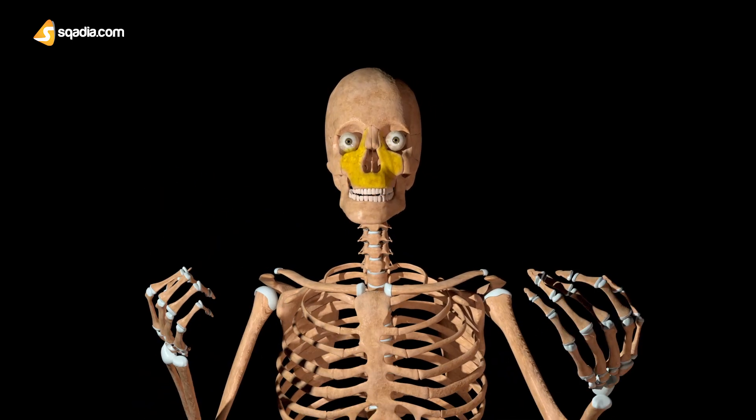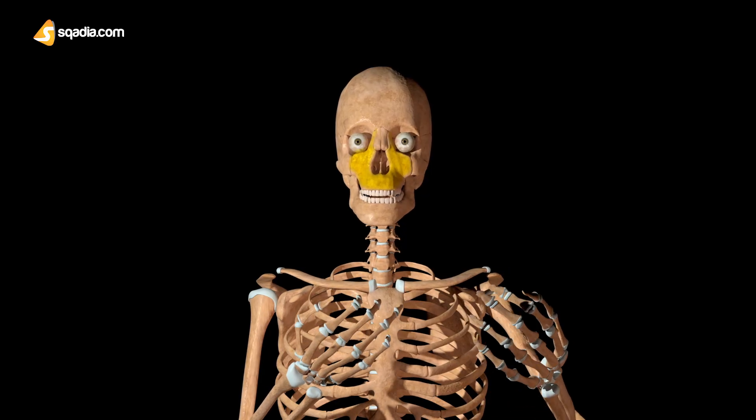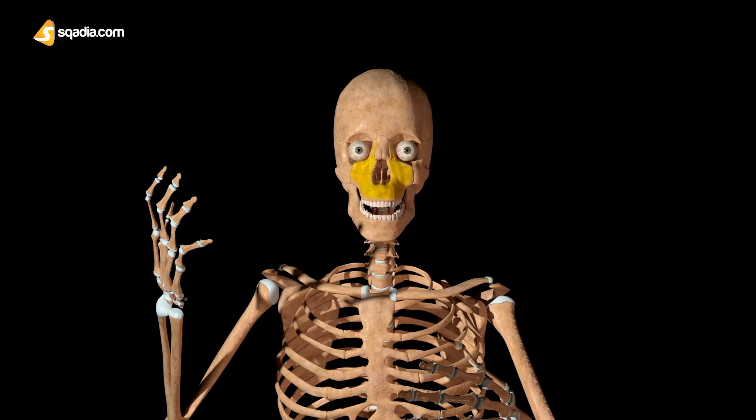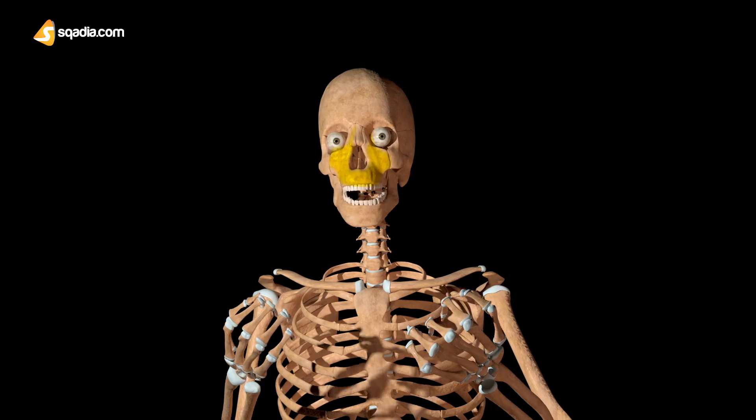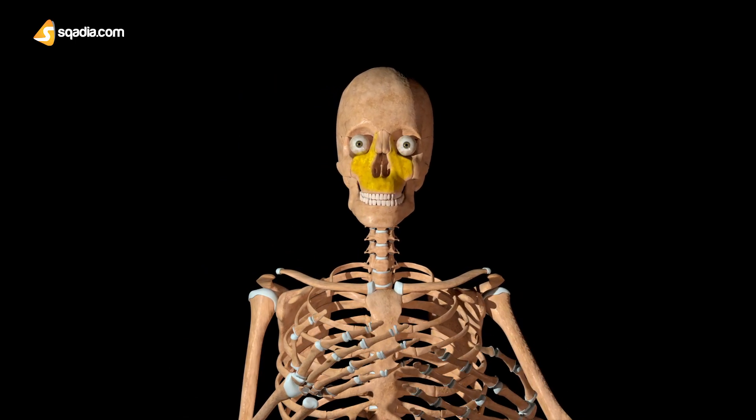Hi, I am Max. Did you know that the second largest bone of my face is the maxilla? This forms my upper jaw. The first largest bone is the mandible, which forms my lower jaw. Both these bones are allowing me to talk right now.